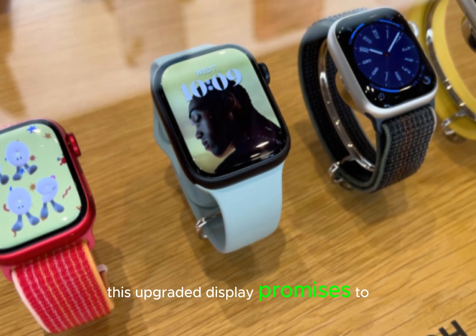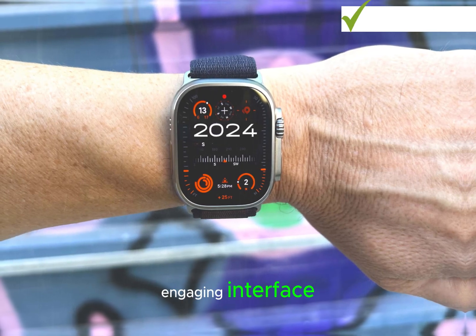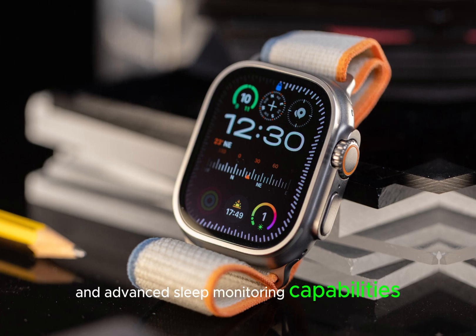This upgraded display promises to elevate the user experience, providing a more immersive and engaging interface. Complementing this display upgrade are enhanced health features, including a new blood pressure sensor and advanced sleep monitoring capabilities.